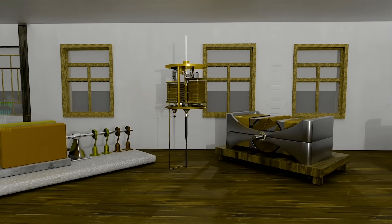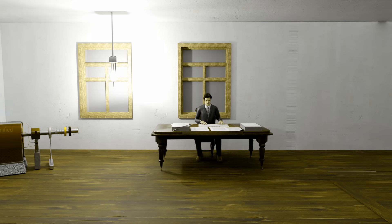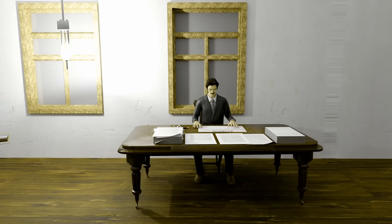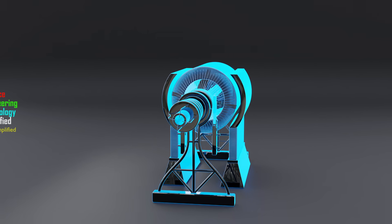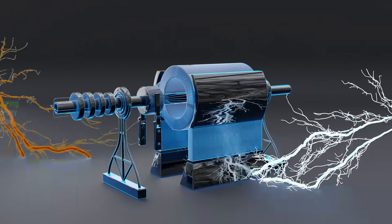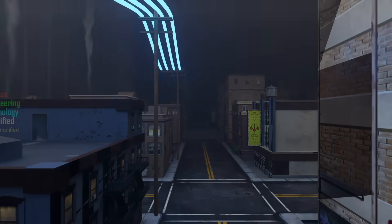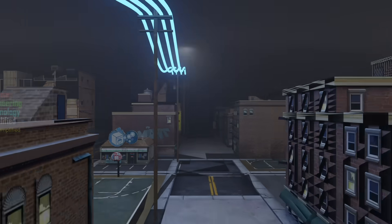This is the story of a man, Nikola Tesla, and the invention that redefined the very fabric of energy. A machine, born from the genius mind of Tesla, not only generates power, but redefines it — a marvel of science that unites AC and DC electricity, revolutionizing industries and innovation. This invention didn't just power machines, it powered dreams, turning a dark world into a bright future.